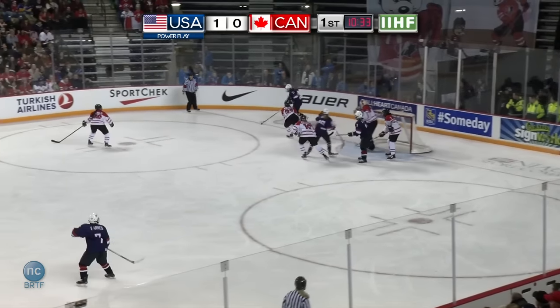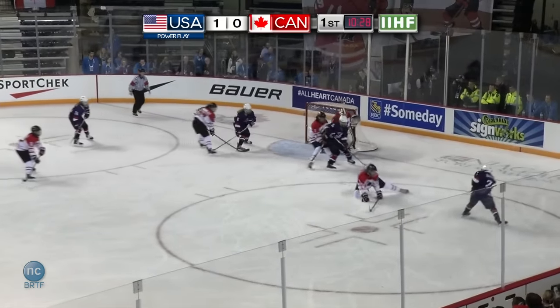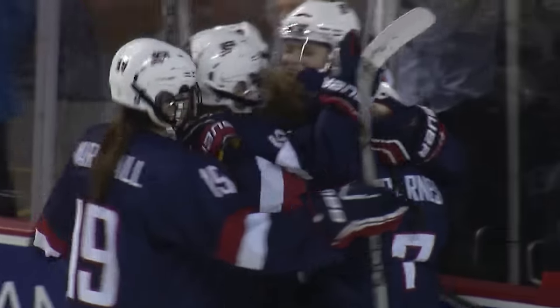USA wins the draw — it's Rebecca Gilmore, who was in on that golden goal last year at the Harbour Center. Sneaking in, Kayla Barnes back across to Barnes — and they score! Rebecca Gilmore makes it 2-1 with a lone assist.